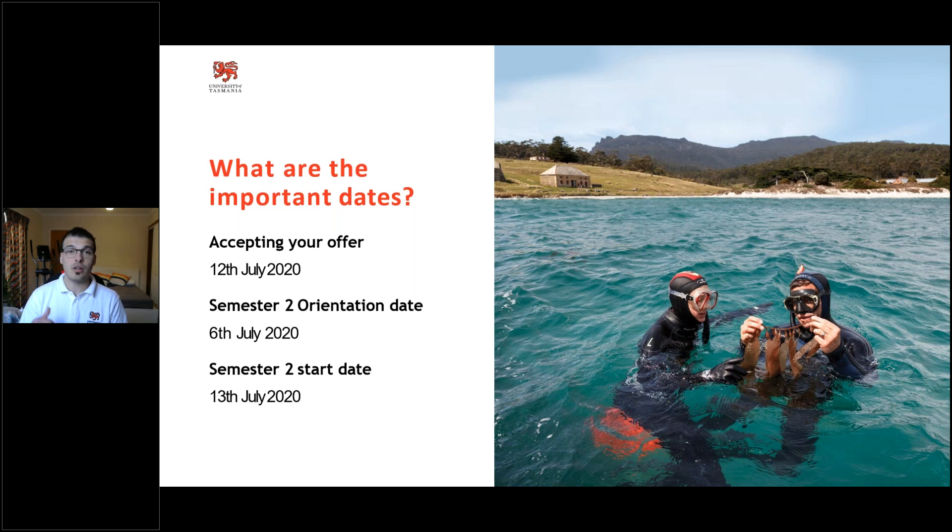Accepting before the 12th gives us enough time to admit you into your classes so you know exactly what you're studying and are familiar with platforms such as MyLO. Semester two orientation is on the 6th of July for any new and commencing students. This will cover accommodation options, current student support, an introduction to your courses, and a number of different support avenues. If you miss the current orientation sessions or want to refresh your knowledge, please attend the July 6th session — more information will be released shortly.